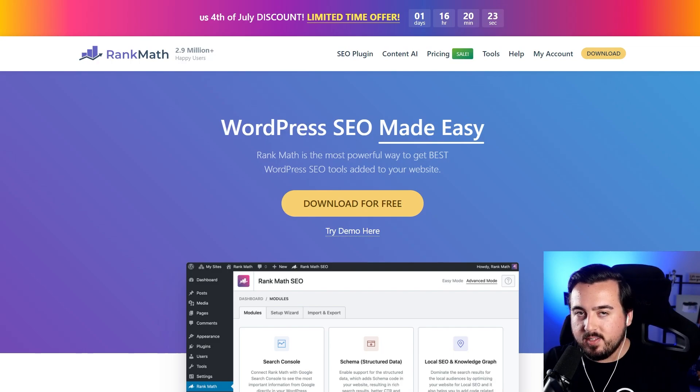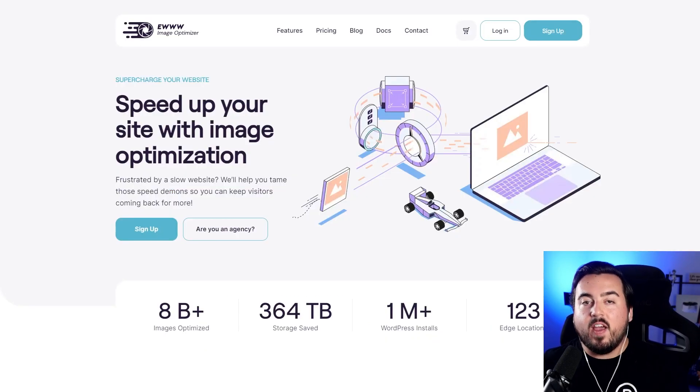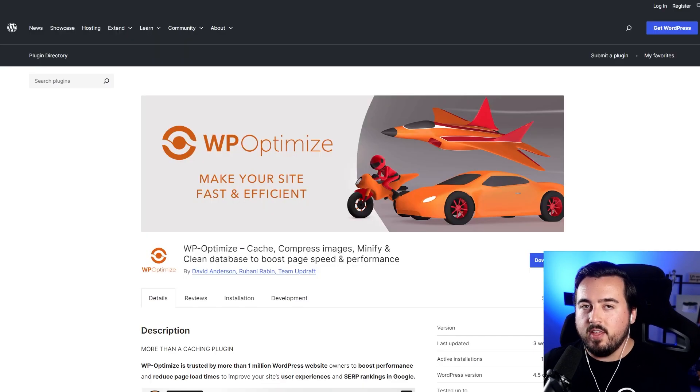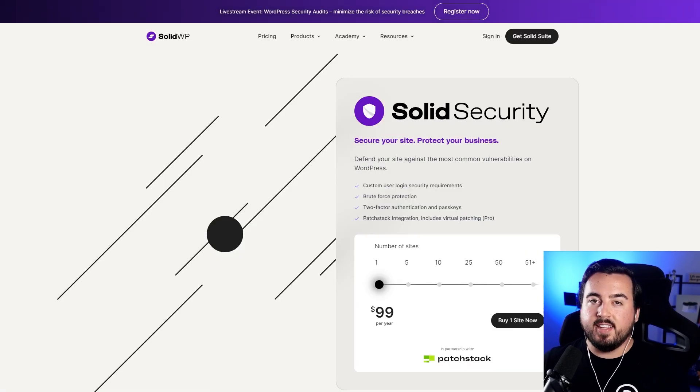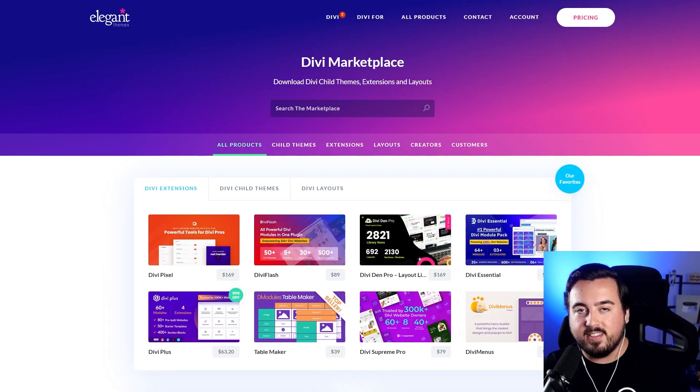WordPress's true power lies in its plugin ecosystem, extending functionality for various needs. Here are essential plugins: improve search engine rankings with RankMath; protect your site with daily backups using Updraft Plus; optimize images for faster loading with EWWW Image Optimizer; enhance performance with WP Optimize; protect against attacks and malware with Solid Security; and add feeds, sharing buttons, or auto-post to platforms with either Monarch or Blog2Social.